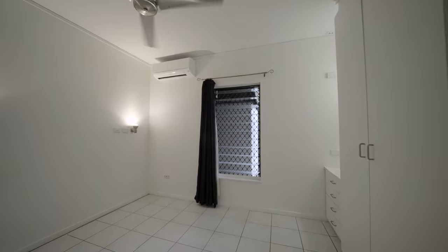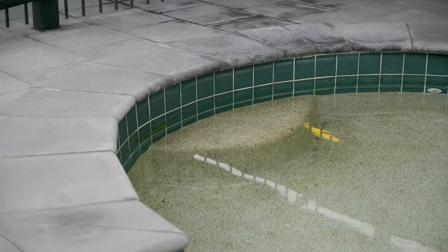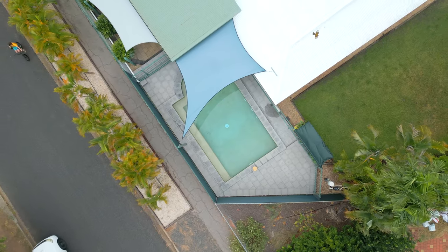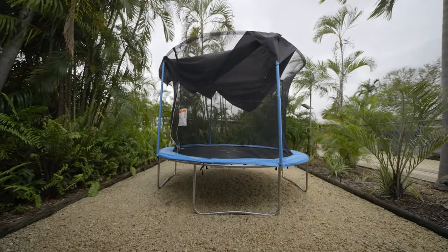Not only does the home offer wraparound verandas, but also an impressive extended veranda section, extended even further with a shade sail to create a magic outdoor paved living space adjacent to the large in-ground swimming pool.